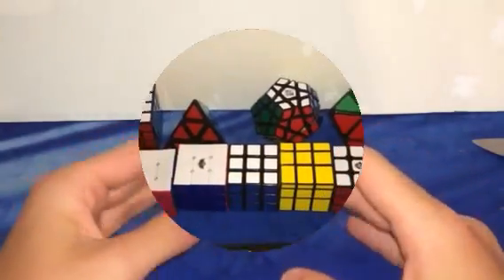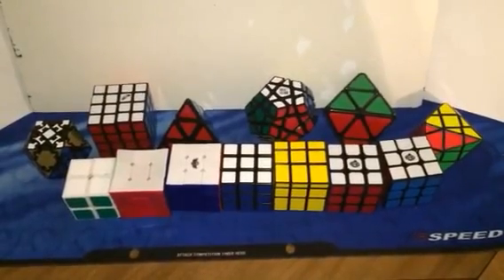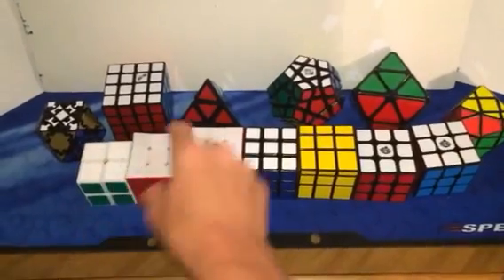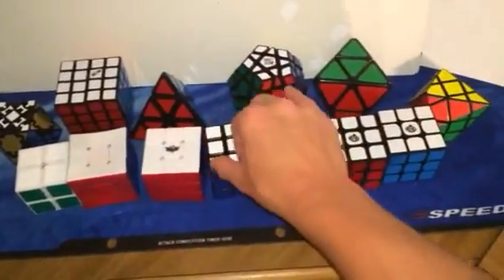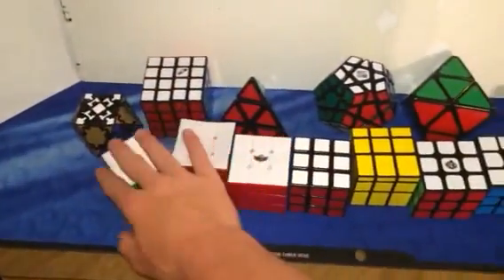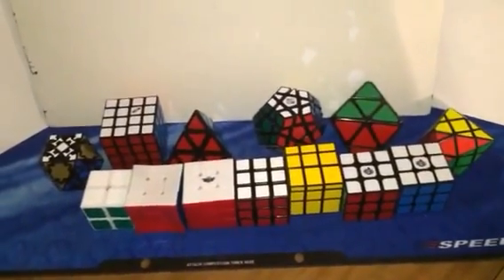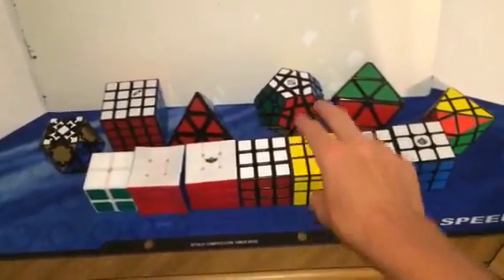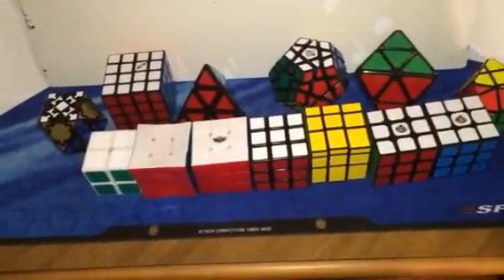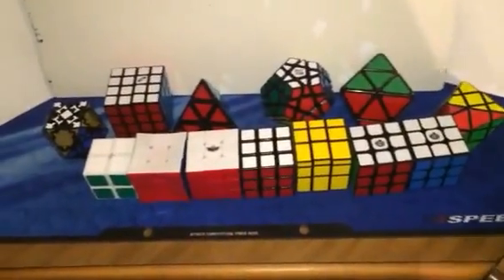I hope you guys enjoyed this unboxing from thecubicle.us. This is a massive amount of puzzles — let's count them out: one, two, three, four, five, six, seven, eight, nine, ten, eleven, twelve, thirteen puzzles. This is around $111 or something. The mirror blocks was actually a gift they sent me since they were late, but I already have a mirror blocks. Really long video but I hope you guys enjoyed it — see you next time, bye.